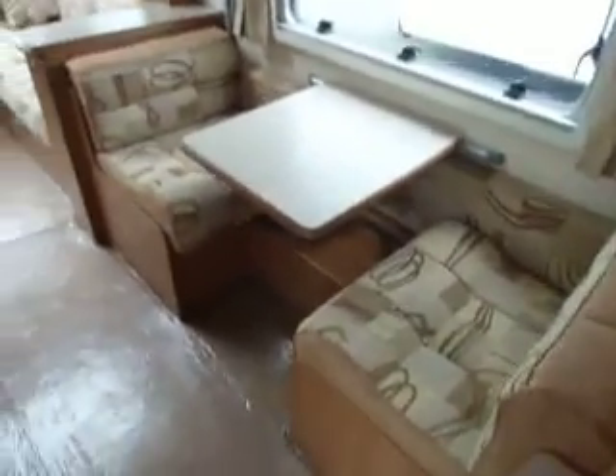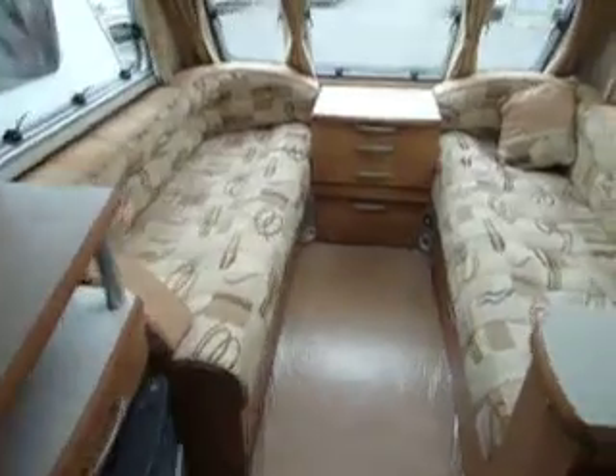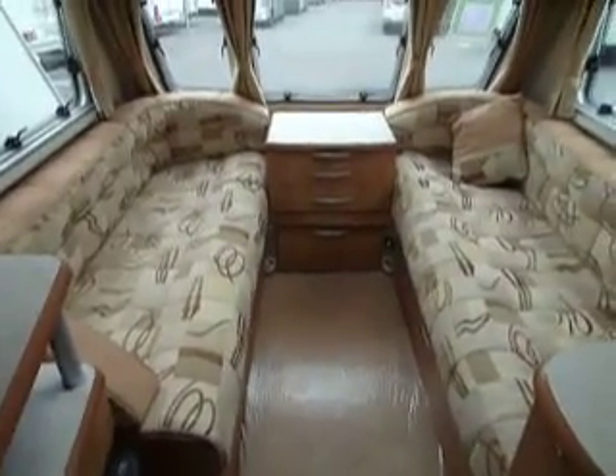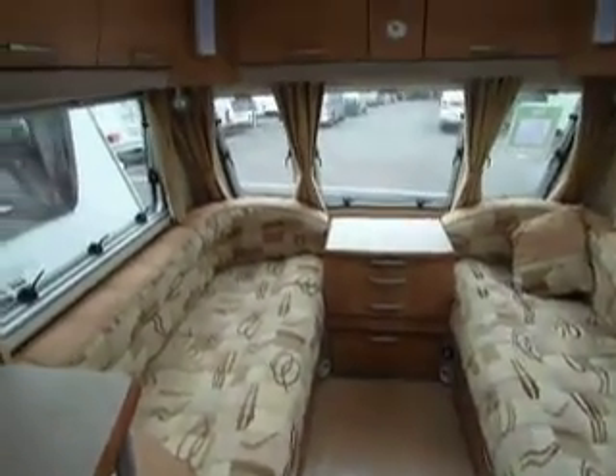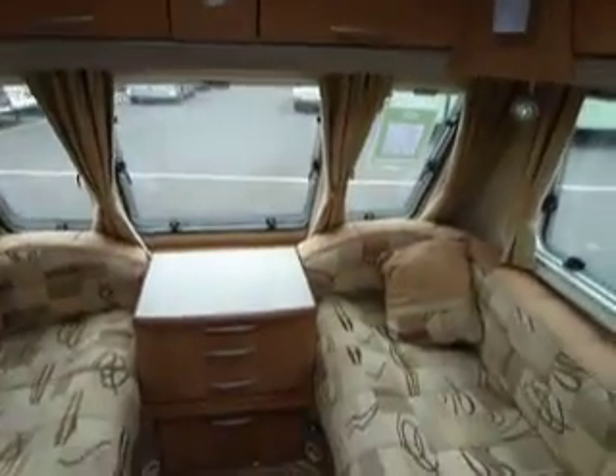As we step inside, it's a four berth with a side dinette just there. We go right the way around to the front where we have two large bench seats, and these will make into a double bed if you wish. Storage around the top and a nice Heki sunroof just there.